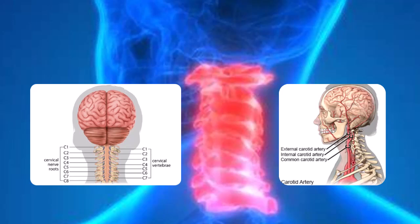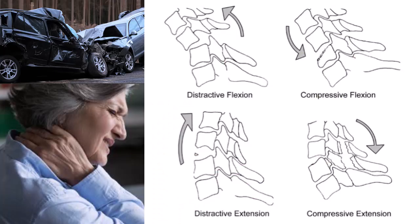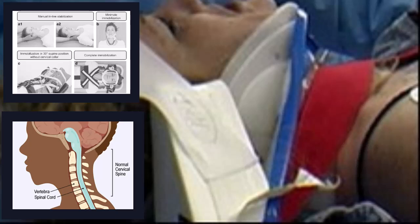Understanding the mechanisms of injury, common symptoms, and potential complications is essential for healthcare professionals. Cervical spine injuries can result from various mechanisms, including motor vehicle accidents, falls, sports injuries, and violent incidents. The force and direction of impact play a significant role in the type and severity of the injury. Hyperflexion, hyperextension, axial loading, and rotational forces are common mechanisms that can lead to fractures, dislocations, and ligamentous injuries. Understanding these mechanisms helps in predicting the potential damage and guiding the radiological assessment.